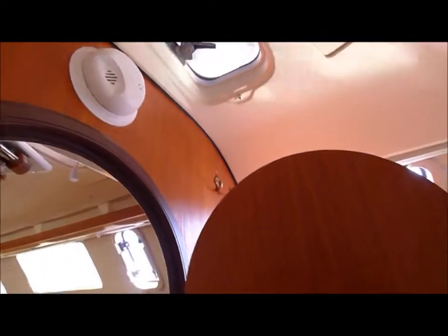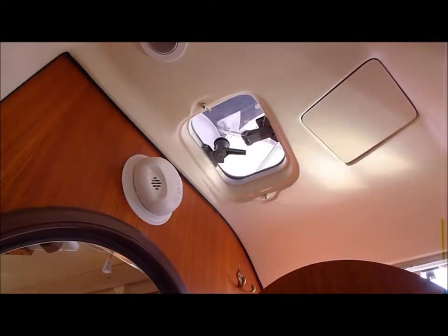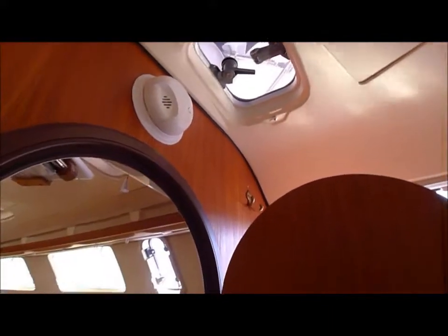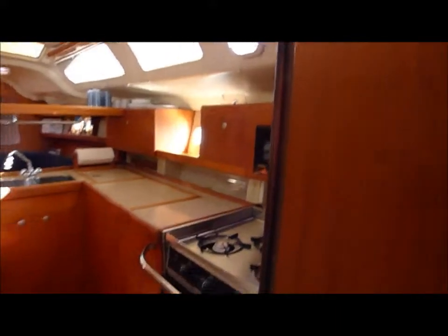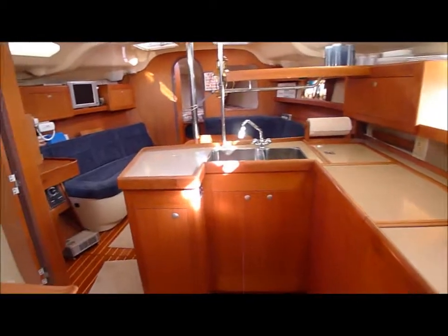And in the aft stateroom — opening ports, both port and starboard. And back through the galley and through the salon.